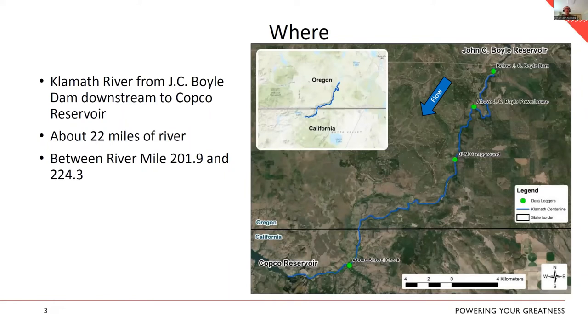Everybody knows the Klamath, but we're focused on that reach from JC Boyle Dam downstream to the headwaters of Copco Reservoir — about 22 river miles, roughly river miles 202 to 224. Those bright green dots on that reach become important later — those were where we had our calibration data loggers.